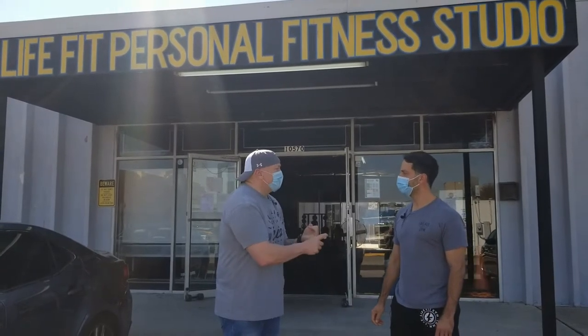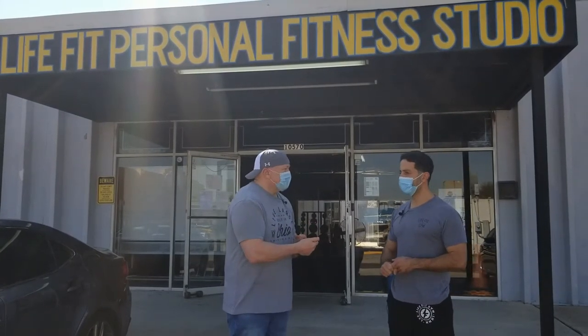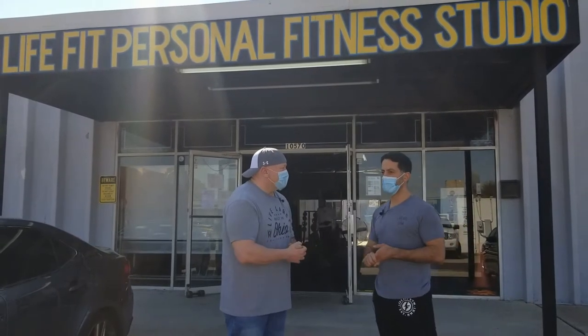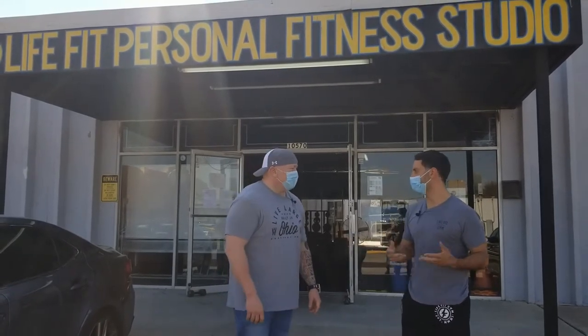Do you have free weights? Yes. Do you have cardio equipment? We have assault bikes and Concept 2 rowers. For free weights, we have dumbbells, bumper plates, kettlebells, and barbells. We don't have any machines — we just have the rigs.